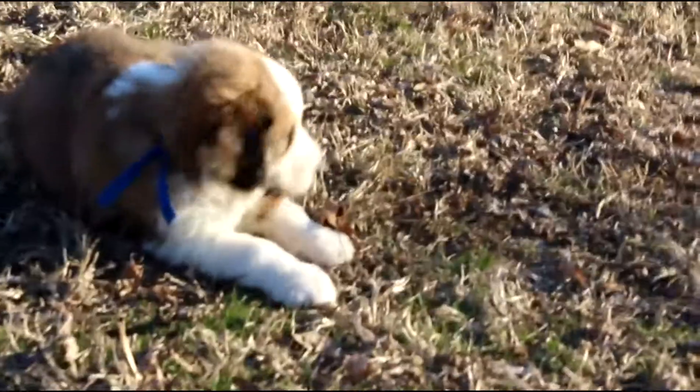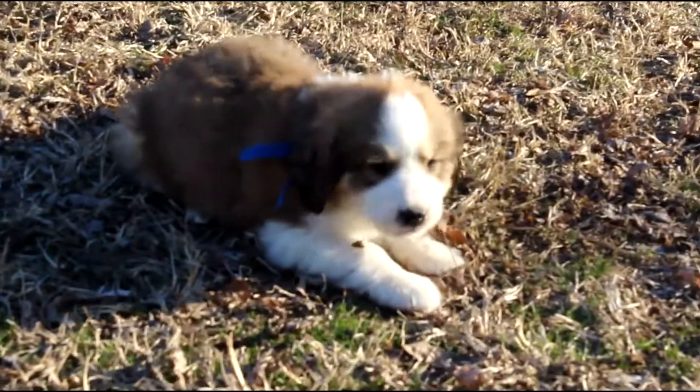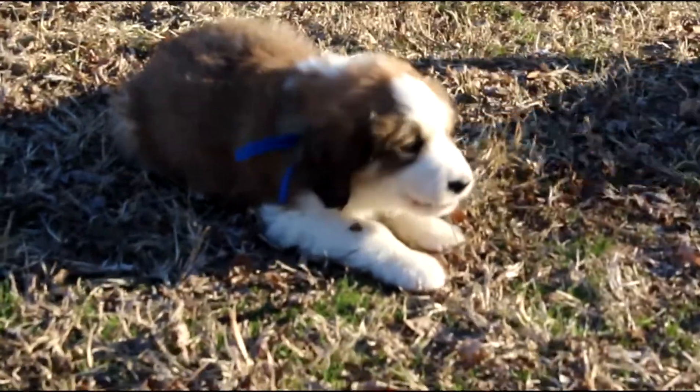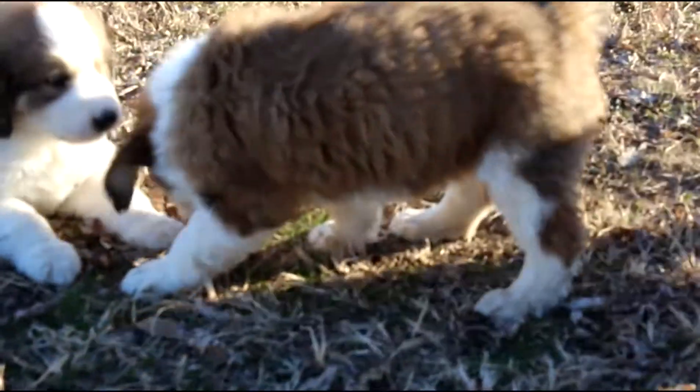We do have girls and boys available. If you have any questions, feel free to contact me. They'll be ready to go around the 12th of January. That's light blue girl — she's real attentive. You go and have fun, you're the adventuresome little pinky.